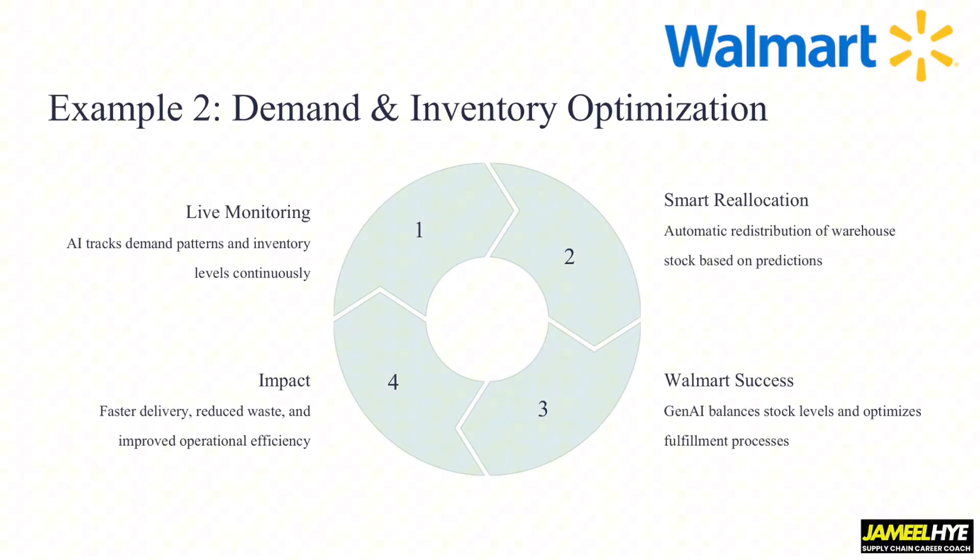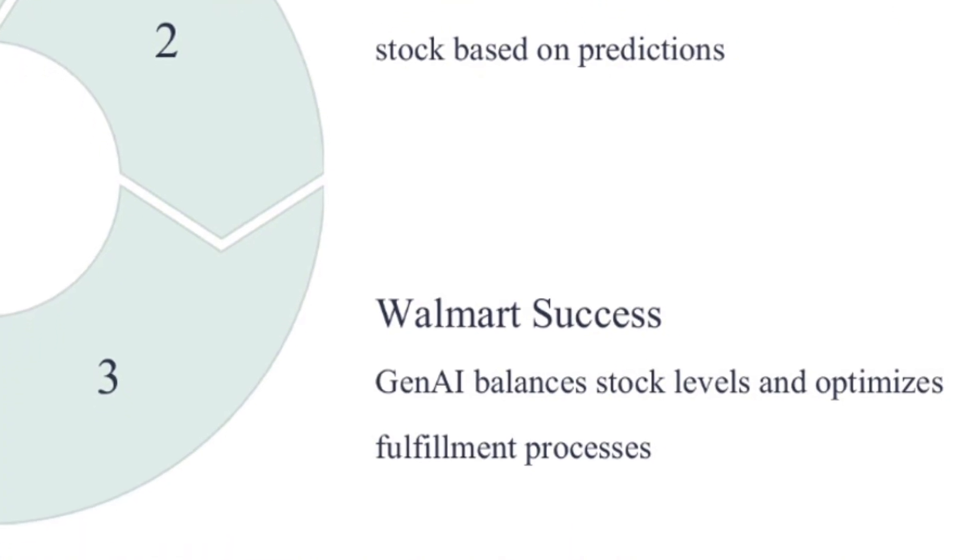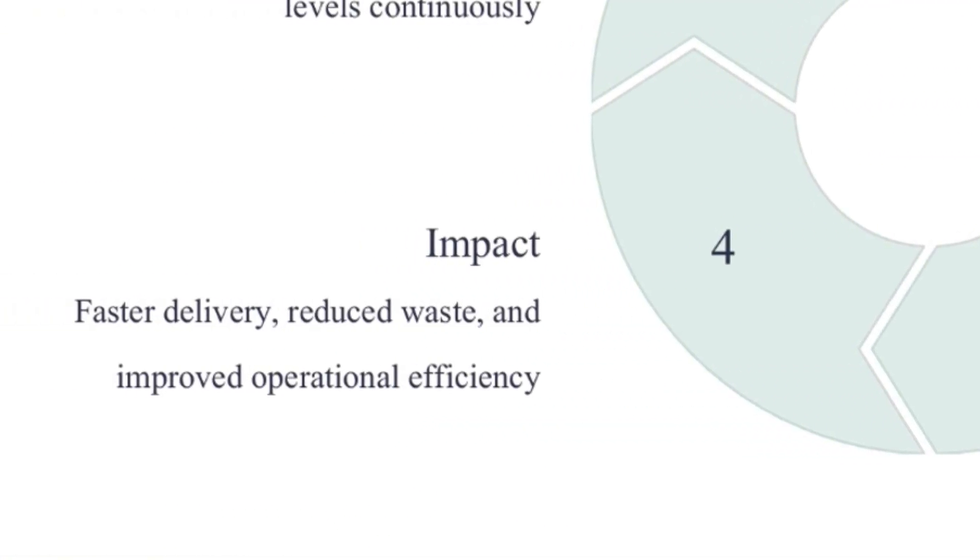Inventory optimization is one of the key areas with a constant drive to improve, because if you don't have the right level of inventory, two things happen: your service suffers — your case fill rate or on-time-in-full goes down — and you are keeping inventory in the wrong location, tying up cash in the wrong place with a big financial impact. In Walmart's model, there is something called smart reallocation, where the AI algorithm automatically redistributes warehouse stock based on continuously updated predictions, balances stock levels, and improves the fulfillment process, resulting in faster delivery, reduced waste, and improved operational efficiency.